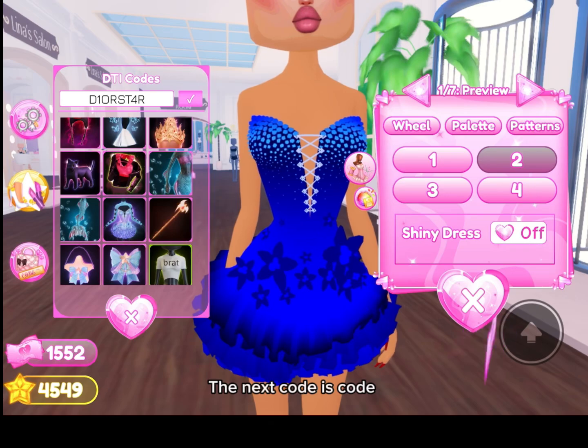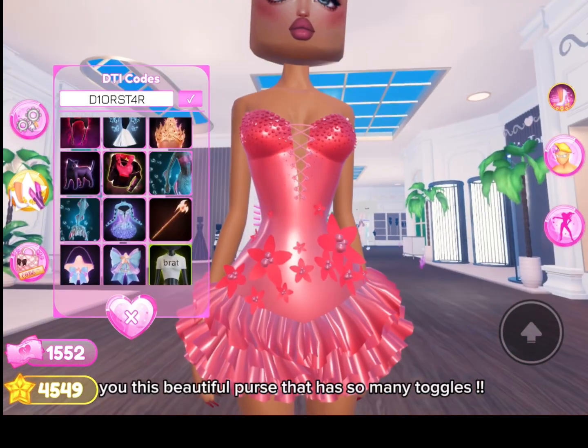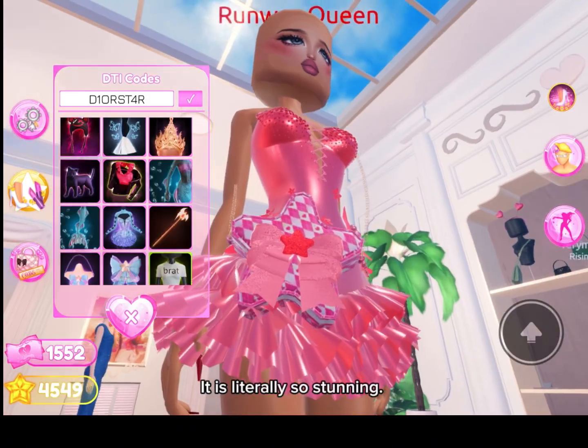The next code is D1-O-R-S-T, and it gives you this beautiful purse that has so many toggles. It is literally so stunning.